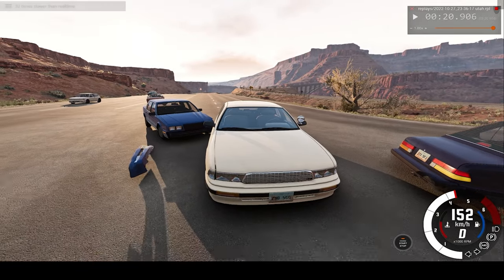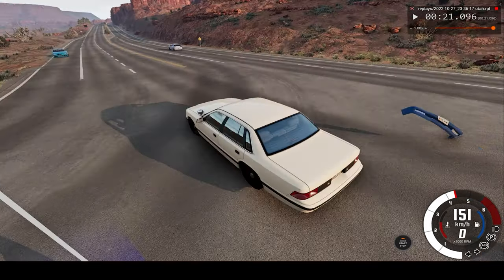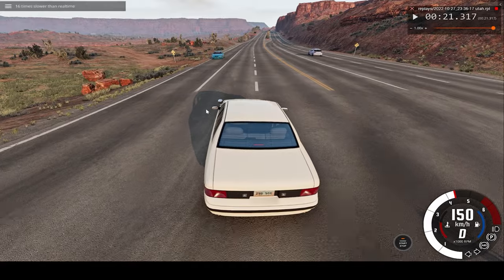Such a slight graze, but at such high speeds — will we impact any other vehicles or just that one car? Well, let's speed up to find out.